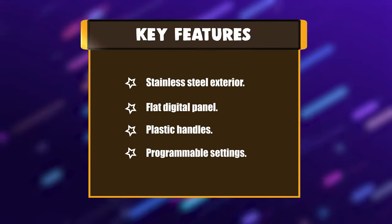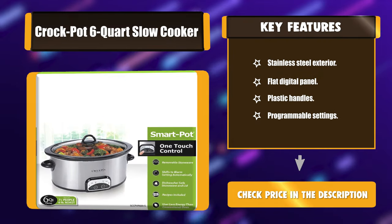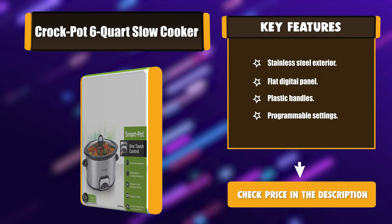Key features: stainless-steel exterior, flat digital panel, plastic handles, and programmable settings.